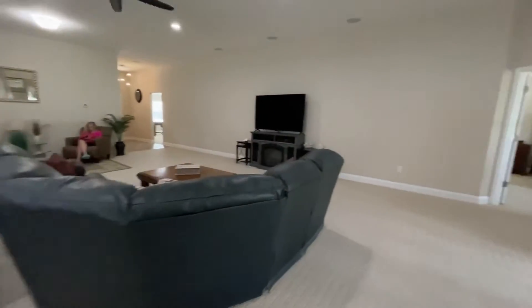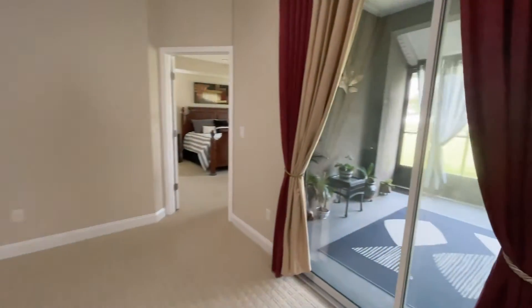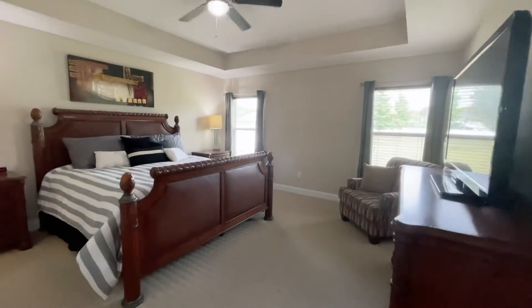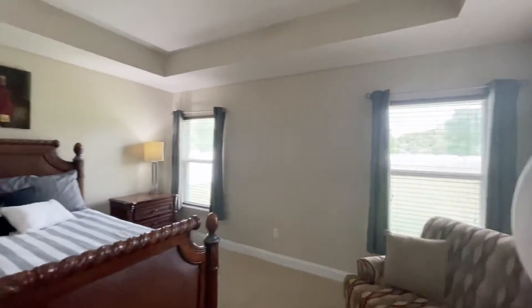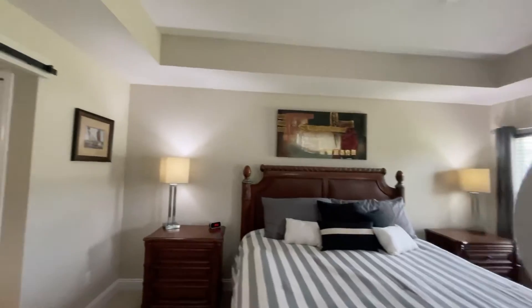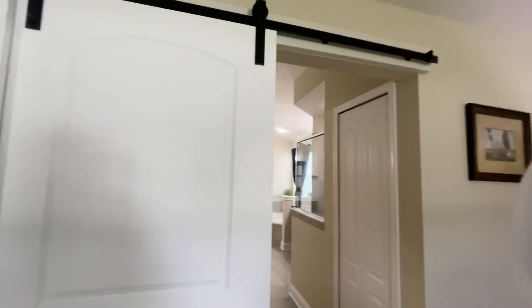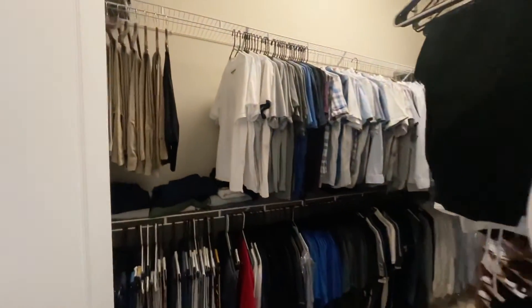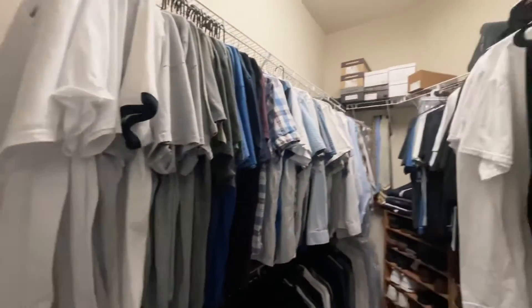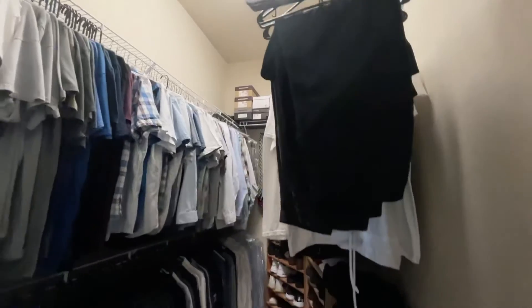Back over this way to the master — nice, separate space from the other bedrooms. High ceilings, big barn door leading into the en suite. Very large walk-in closet, and a separate oversized linen closet.